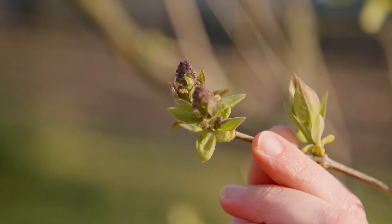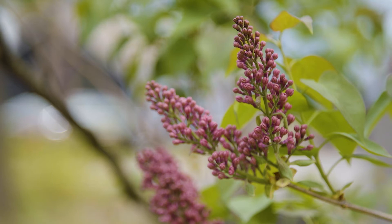Here's my lilac. Do you remember how tiny the little buds were last time we visited? Now they're almost ready to bloom. I can't wait to show you their big full flowers. Let's go see what else has changed.